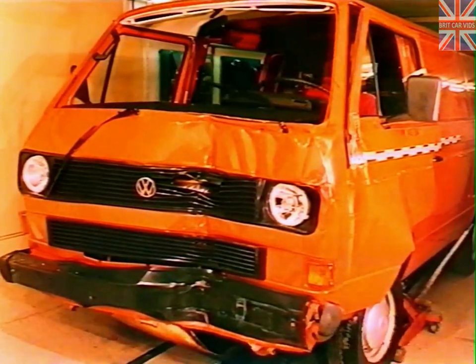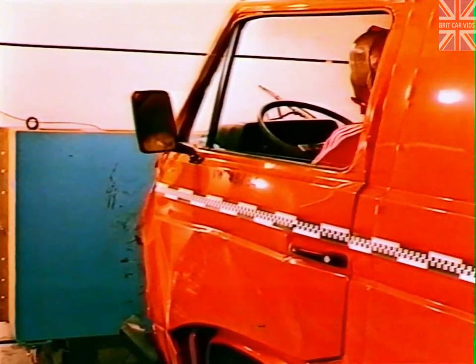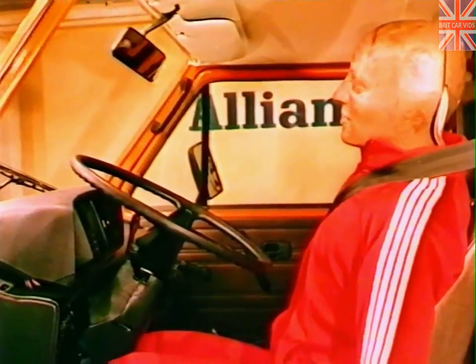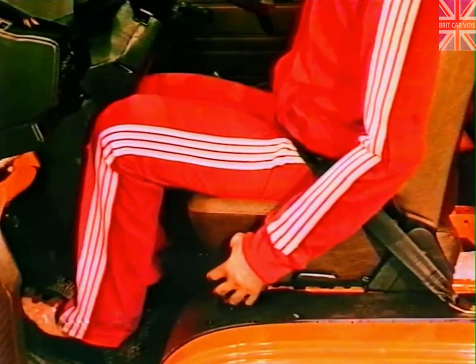Collision at 36.7 kilometres per hour, deformation 360 millimetres — the lowest value obtained in the test. The external deformation is already a clear indication of the considerably smaller penetration depth with respect to the other transporters tested. The safety steering column was forced slightly upwards but scarcely penetrated into the vehicle interior. The legs were not endangered, and the leg room was only slightly restricted.